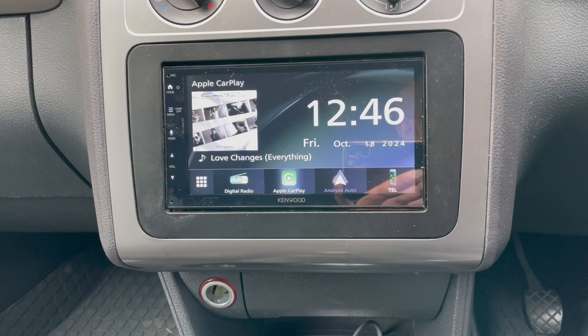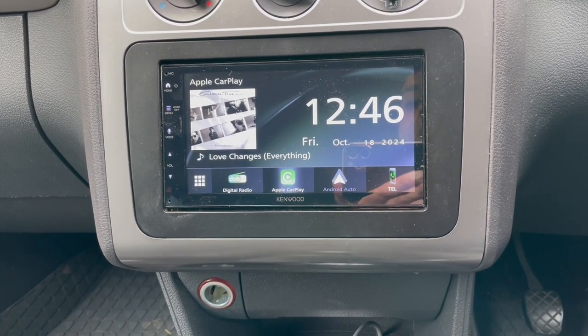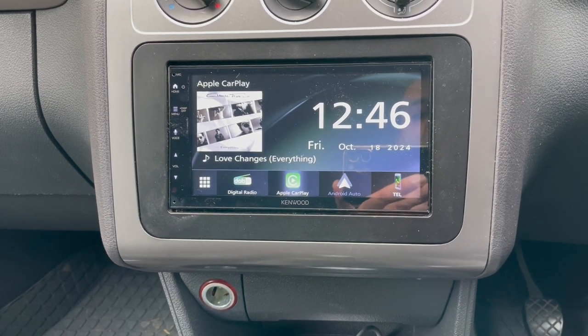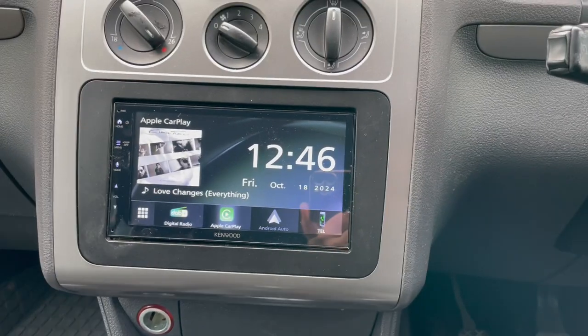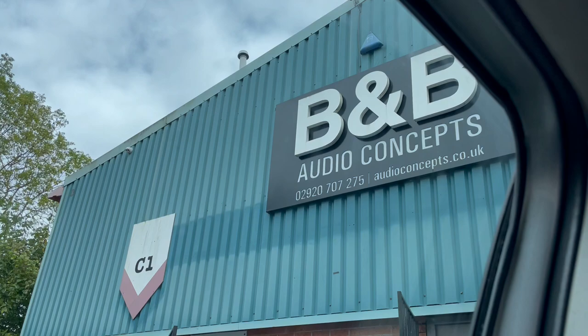Something like this is cheap and cheerful, won't break the bank, but gets you on the road and you won't get lost anymore. Plus you can take hands-free phone calls. Give us a ring — Waz, BMB Audio Concepts. We're based in Cardiff and are part of the Kenwood Pro Scheme. Thank you very much, bye bye.